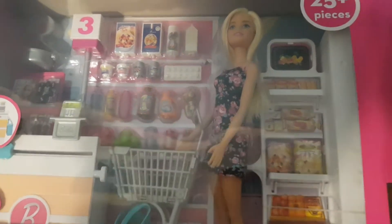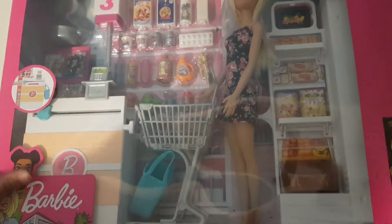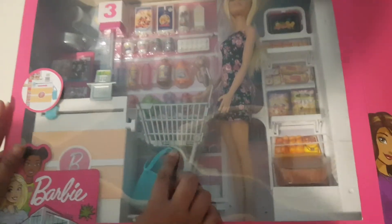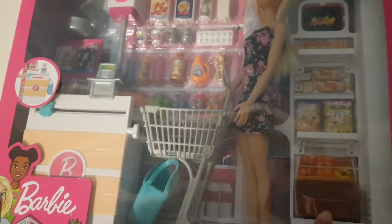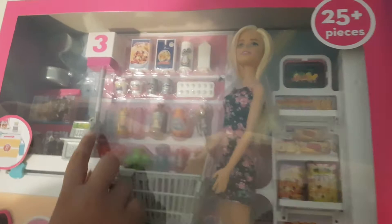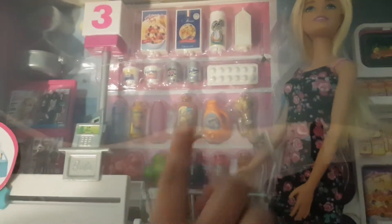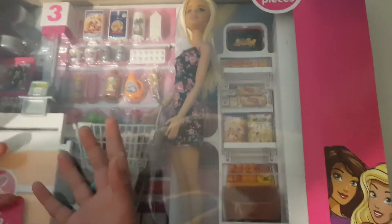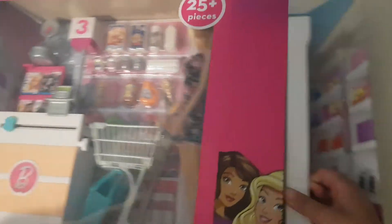Hello! Today I have this Barbie and it got a big shop. There is a Barbie and this is a trolley. See, it got bags and the basket and even got milk and these are the vitamins. All of the things and the eggs — see, they look like a quite real market. Let's open it!